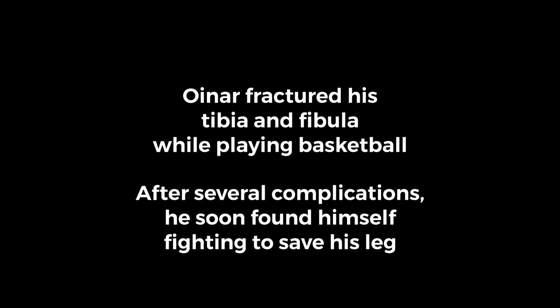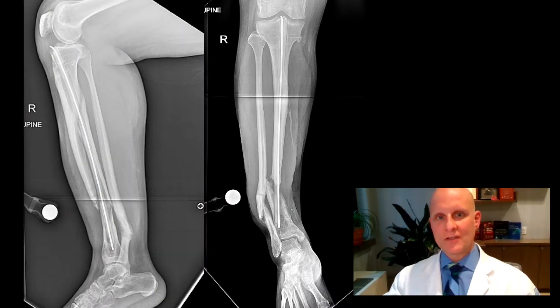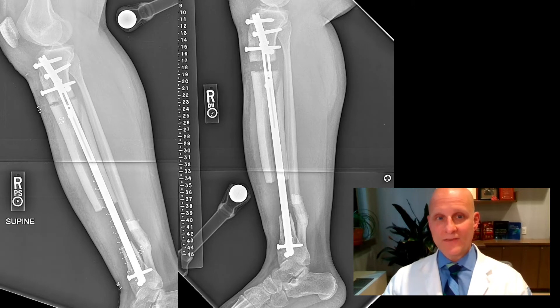I had four or more surgeries before I went to Dr. Fragman. Dr. Fragman here. I'd like to tell you about a brave patient of mine. Oinar came to me after undergoing several surgeries attempting to heal his broken leg. He had a deep infection and necrotic bone. He was heading for amputation.